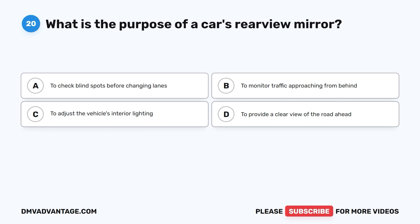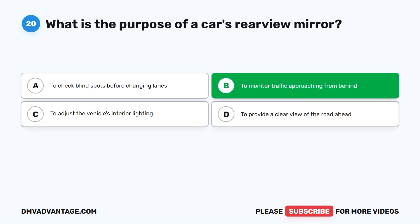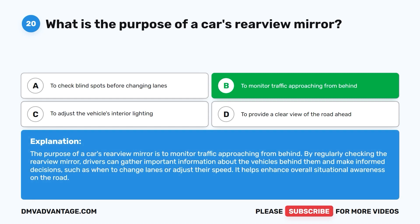Question 20. What is the purpose of a car's rearview mirror? A. To check blind spots before changing lanes. B. To monitor traffic approaching from behind. C. To adjust the vehicle's interior lighting. D. To provide a clear view of the road ahead. The correct answer is B. The purpose of a car's rearview mirror is to monitor traffic approaching from behind. By regularly checking the rearview mirror, drivers can gather important information about vehicles behind them and make informed decisions, such as when to change lanes or adjust their speed.